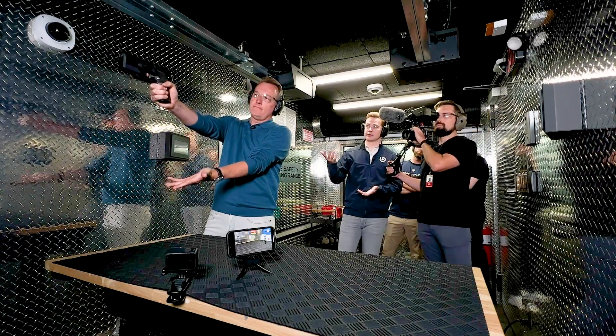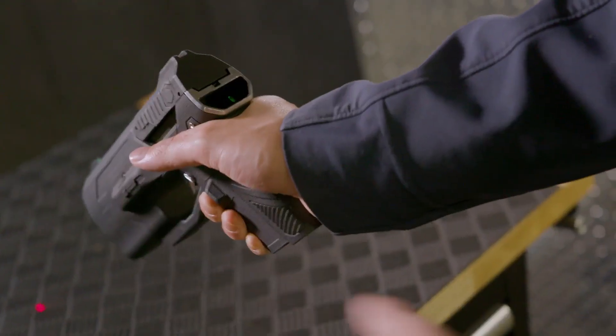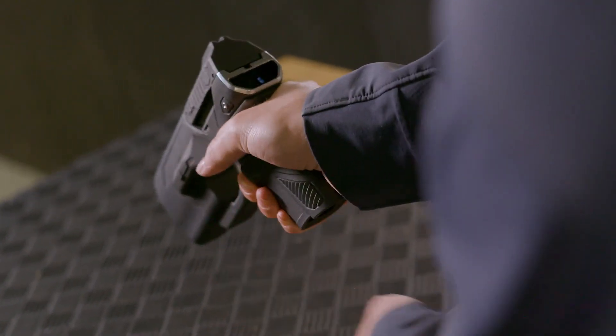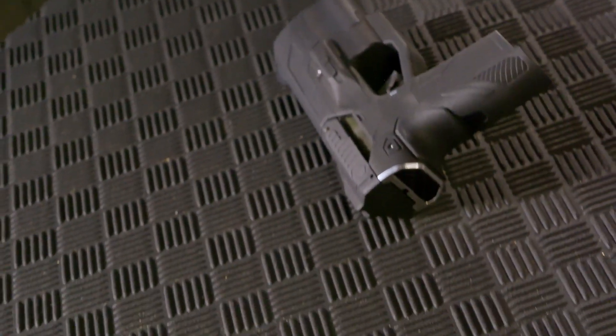The gun doesn't work for me because I'm not an authorized user. This is a smart gun — a mash-up of pistol and programming designed to keep it from firing in the wrong hands. The key part is, as soon as I put this down, it's going to lock.